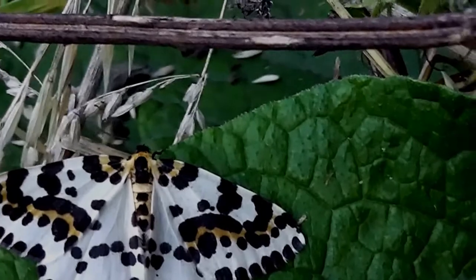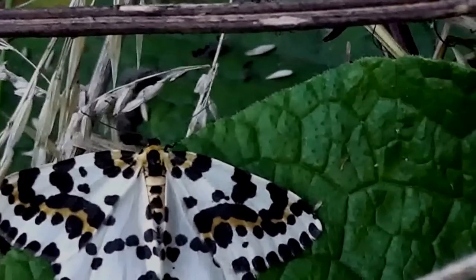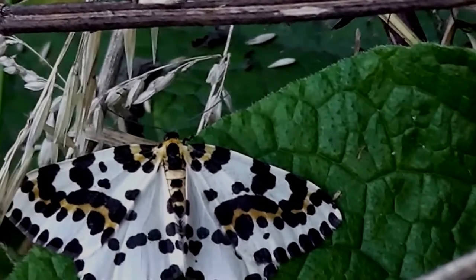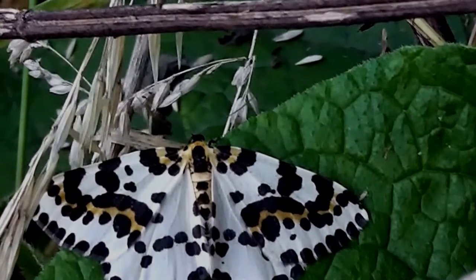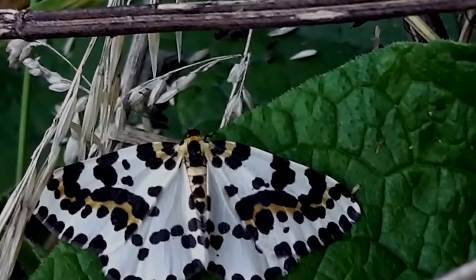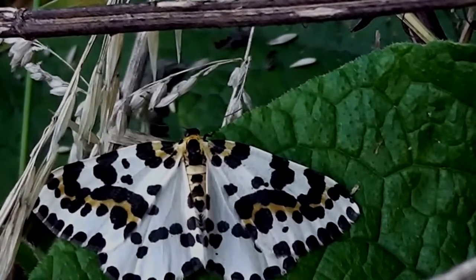Now the difference between a moth and a butterfly — the antennae tend to be feathery with a moth, and with a butterfly they have like a thing on the end, like a blob, sort of like some sort of feeler thing that they can actually sense with in some way. Right, bye for now.